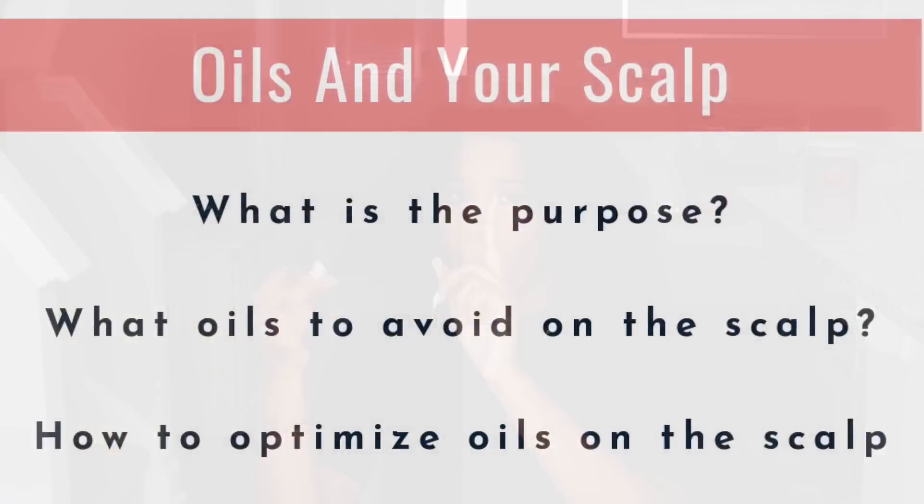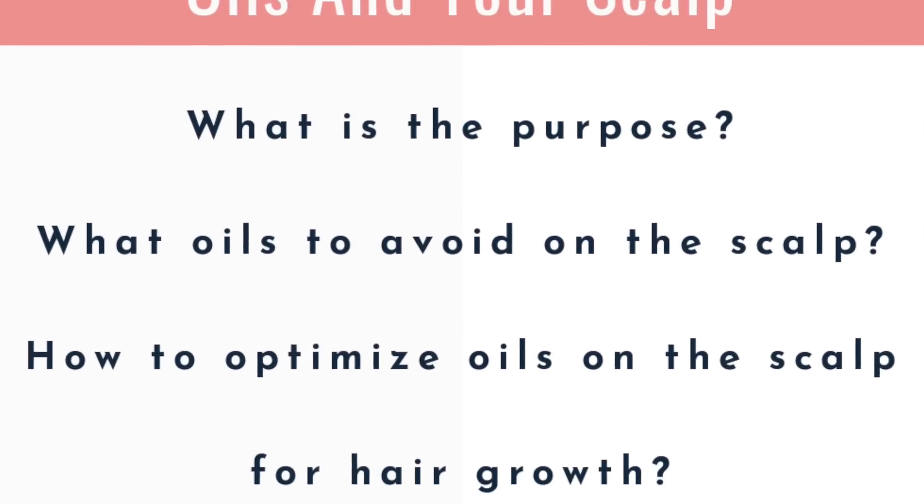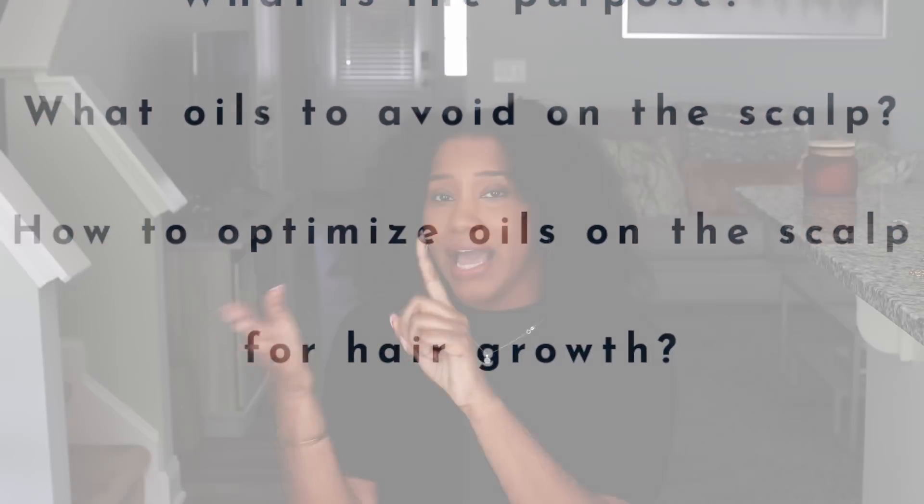What are they doing? What is their purpose? What you should be avoiding that's hindering hair growth, and how to really benefit from this and take it to the next level to start seeing some amazing hair growth.